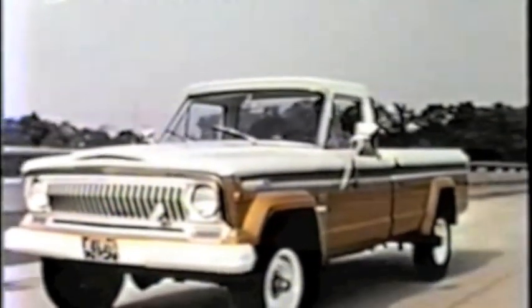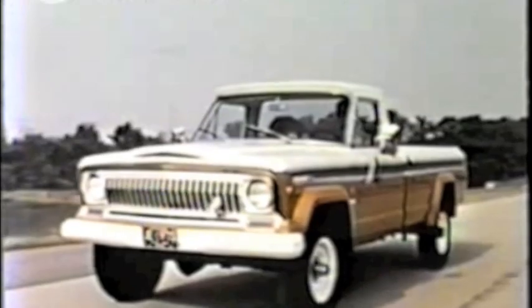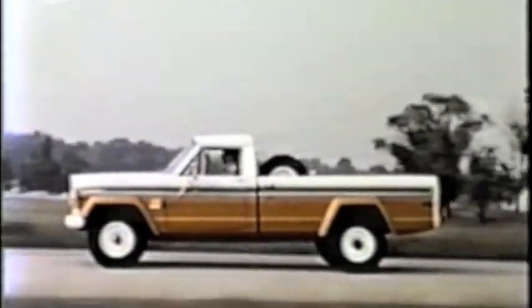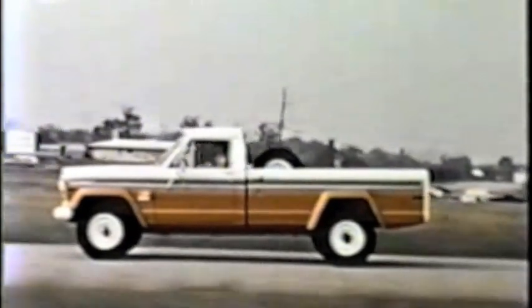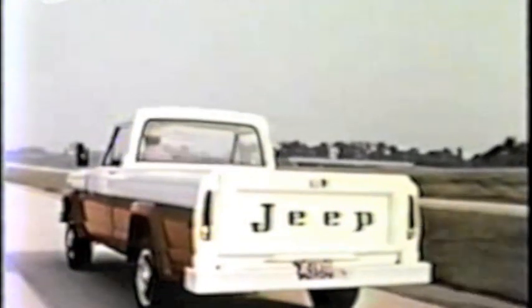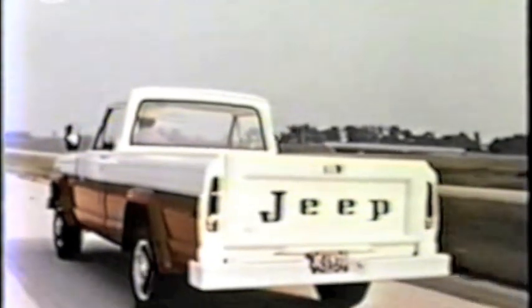You have six models to offer. Two 120-inch wheelbase models rated at 5 and 6,000 GVW with Thriftside or the all-new Townside pickup box. Four 132-inch wheelbase models rated at 5, 6, 7, and 8,000 GVW, also featuring the new Townside pickup box. And there are five new exterior colors in a total of nine to choose from.